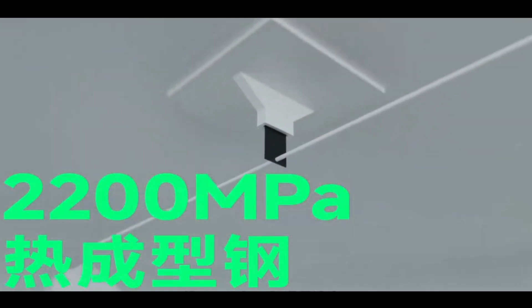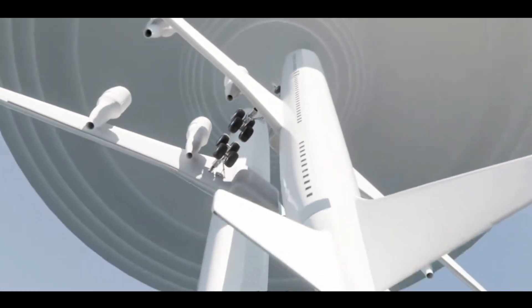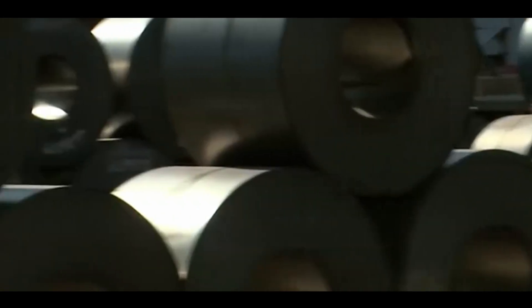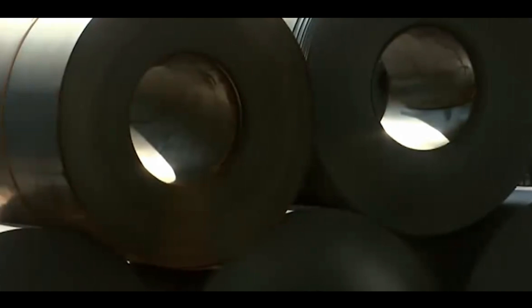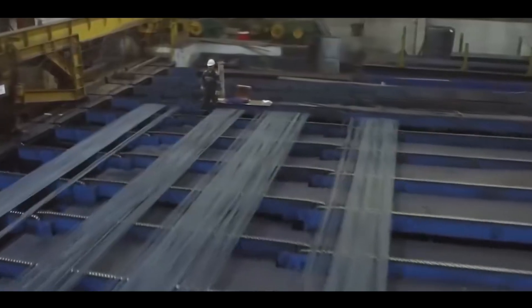What does this mean? Theoretically, a piece of 2,200 MPa hot-formed steel the size of an A4 paper could support the weight of two fully loaded Boeing 737s. Compared to traditional materials, this steel has 24% higher yield strength and 40% higher tensile strength.